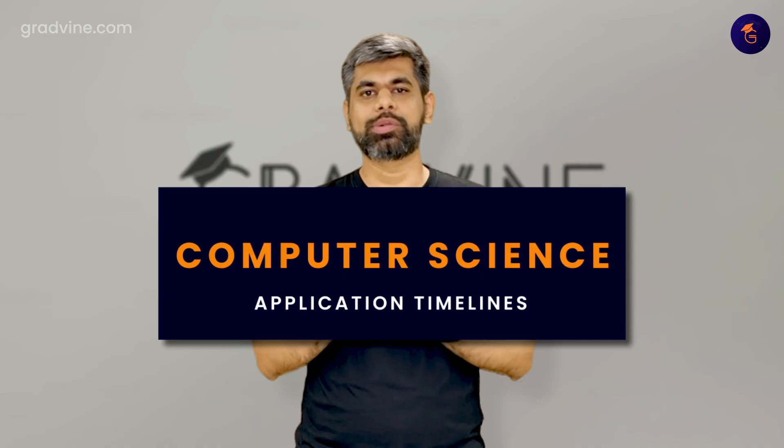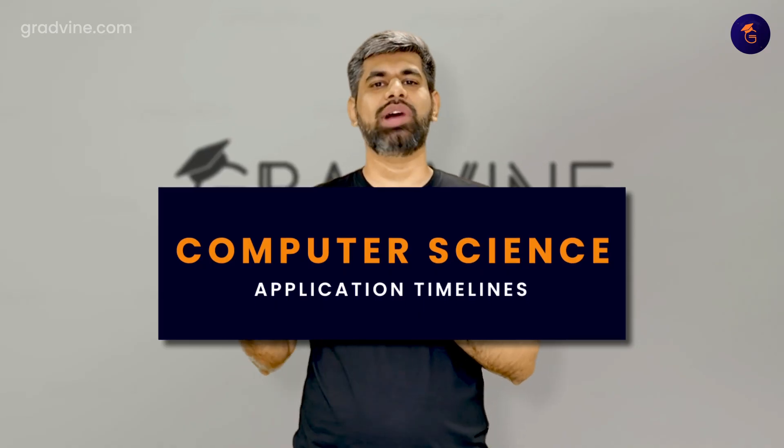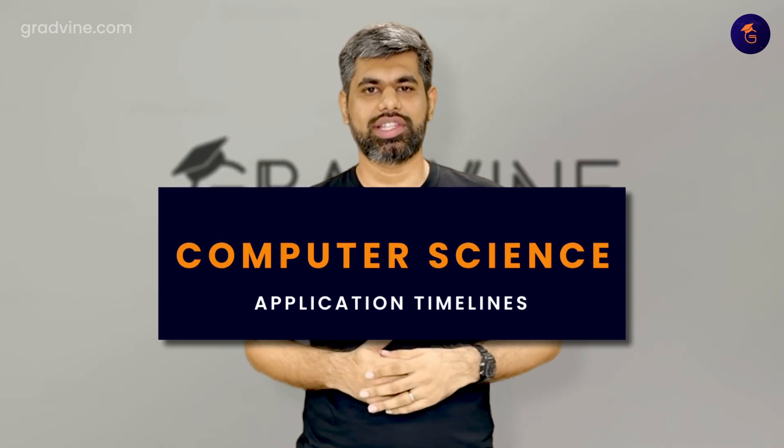Hey everyone, it's the start of October. You have barely a couple of months left before all of the applications for a master's in CS are going to come due. In this video, let's talk about the timeline and what prep you need to do in the next few months to make it to your dream university for a master's in computer science.